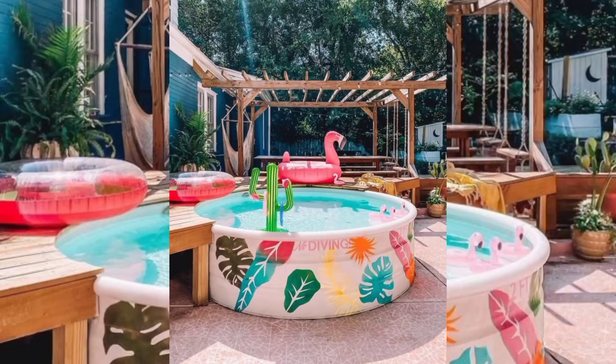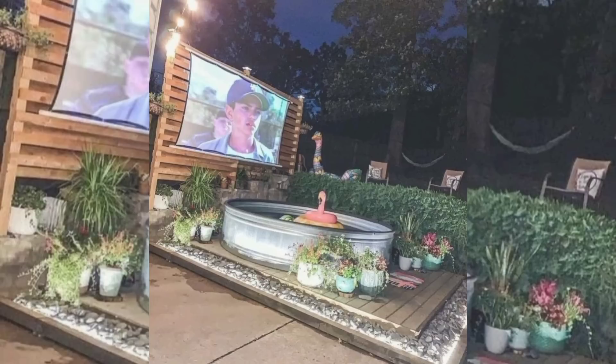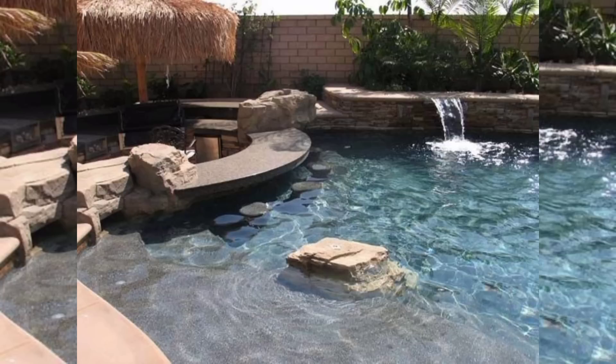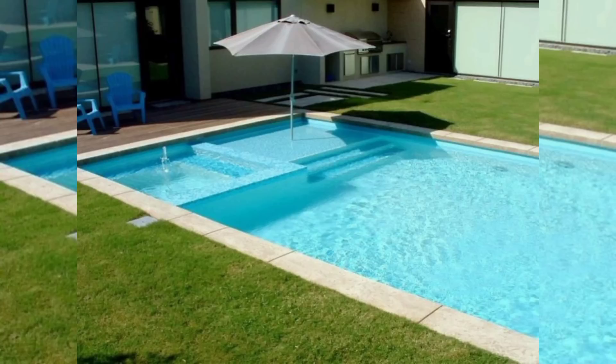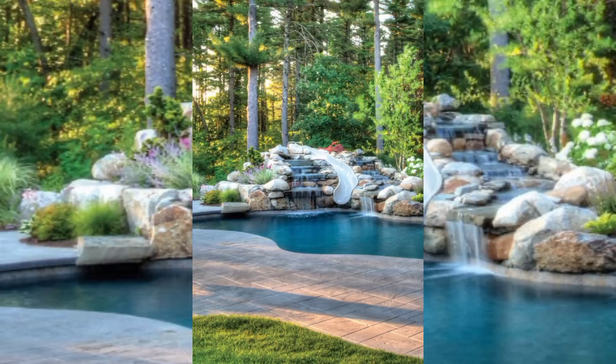Modern home swimming pool designs now prioritize the creation of inviting poolside lounge areas. Instead of a traditional pool deck, homeowners are opting for comfortable seating arrangements, outdoor kitchens, fire pits, and shaded areas where they can relax, entertain guests, and enjoy the sun-drenched days of summer. Lounge areas can be designed with stylish and durable outdoor furniture, plush cushions, decorative lighting, and even built-in sound systems, transforming the poolside into a versatile and luxurious outdoor living space.